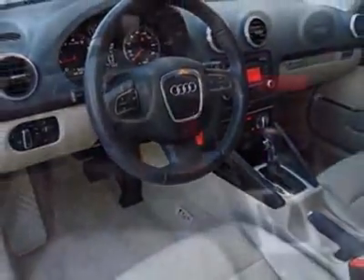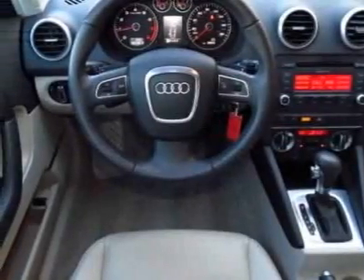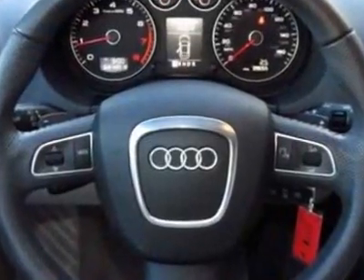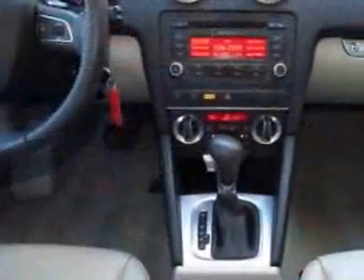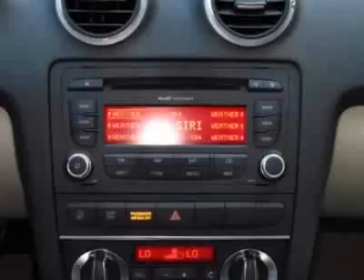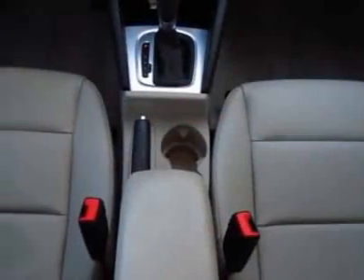Additional options for this vehicle include the Lava Gray Pearl, all-weather front and rear floor mats, front license plate holder, light gray leather seating surfaces, convenience package, and the premium package. Call 800-574-0279 or email our friendly sales staff today to schedule a test drive.